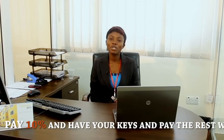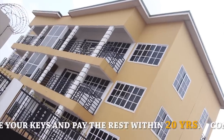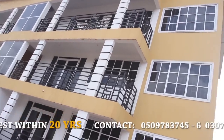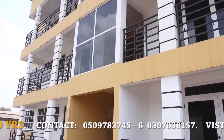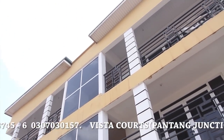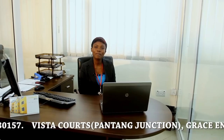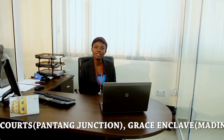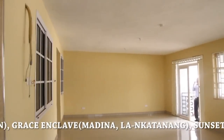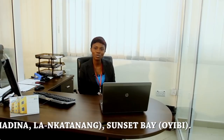We are always challenged to combine elegance and functionality in all our developments, and so in developing our buildings we are constantly on the lookout for the most prime locations and the best combination of expertise and technology that ensure the end product meets both the functional and aesthetic needs of our customers.